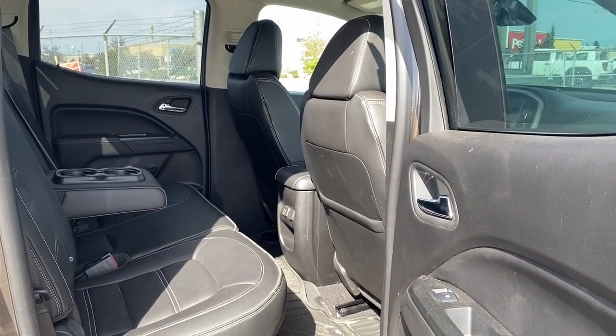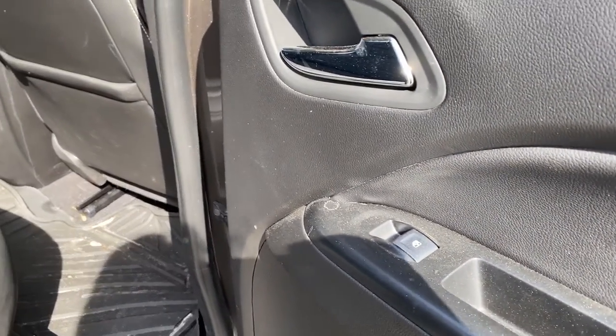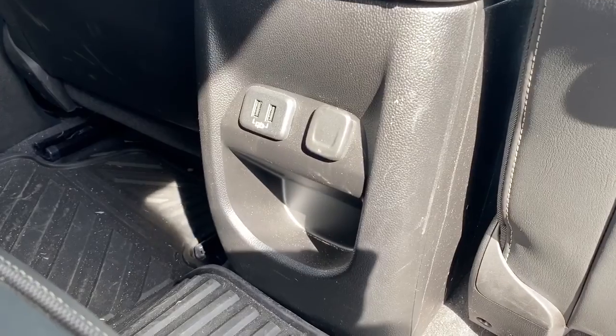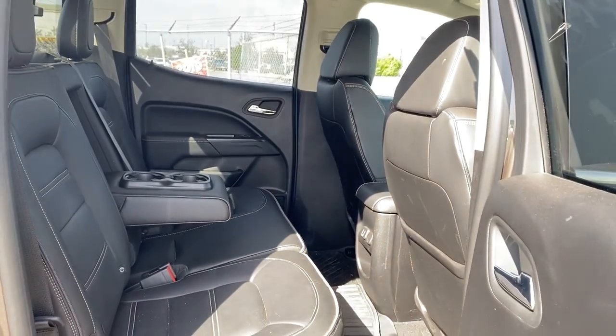We'll start by taking a look inside the back of this five-passenger truck. On the passenger door, we've got power windows. On the back of the front passenger seat, we've got a seat pocket. On the back of the center console, we've got some USB and power plug-ins, and the middle seat folds down into double cup holders or an armrest.